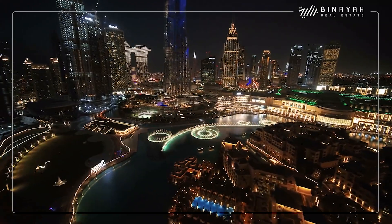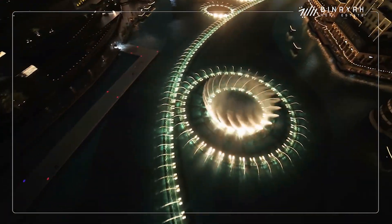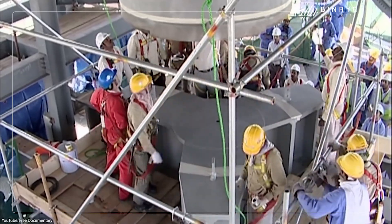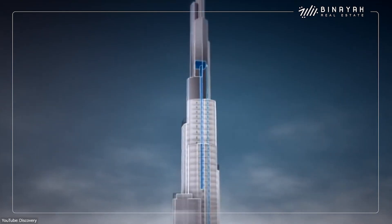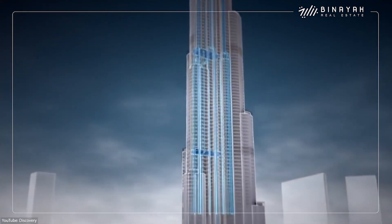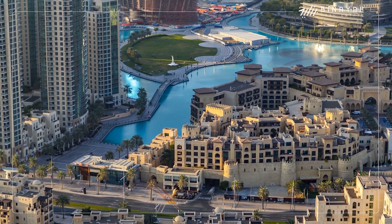The fountain is illuminated by over 6,600 lights and can shoot water up to 150 meters into the air — almost twice the height of the Statue of Liberty. The engineers also tried to reduce material usage and waste as much as possible, which is why they included a sky-sourced ventilation system that draws in cool air through the top of the building. In addition, they have the largest condensate recovery system in the world. The building collects condensed water into a holding tank in its basement, which is then pumped into the site irrigation system for the Burj Khalifa Park.